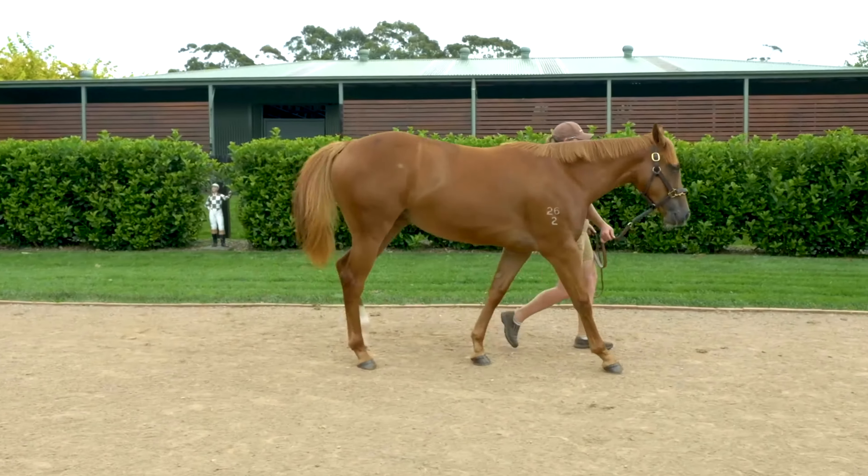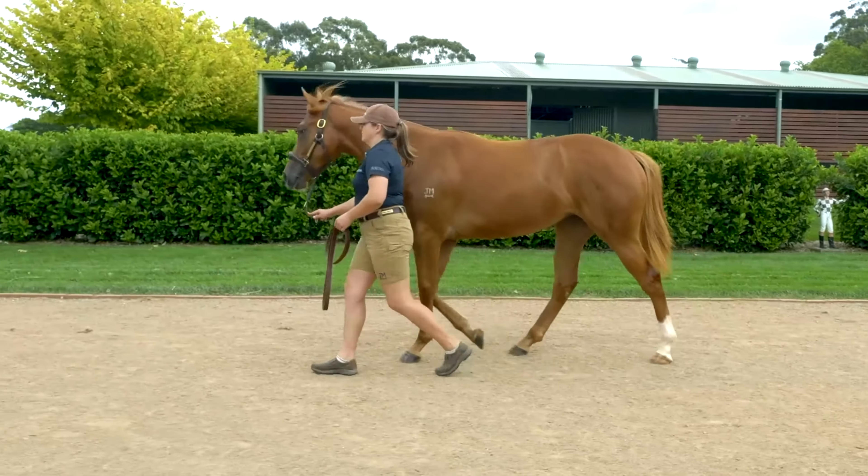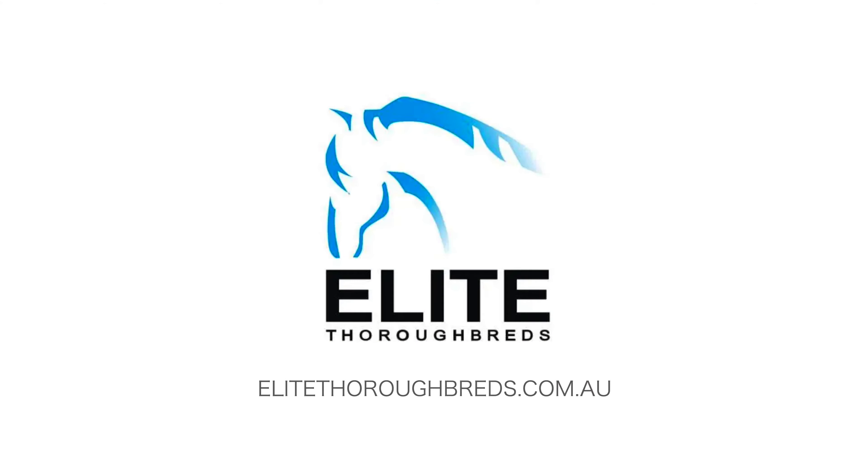This filly is built a lot like our good horse End Cap — big strong hind quarter, plenty of muscle through the thigh and very strong through the hocks. I really like the way this filly gets around. She's quite a masculine filly, not real tall, but she's got a really good stride on her and she's a very correct filly.